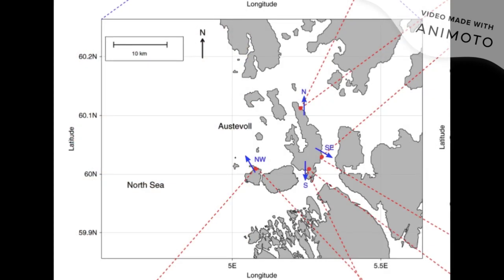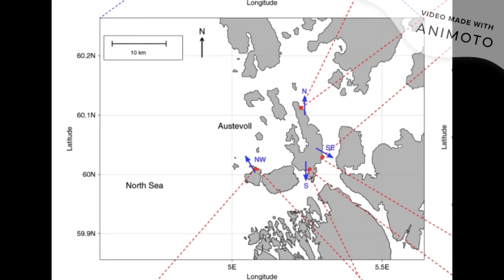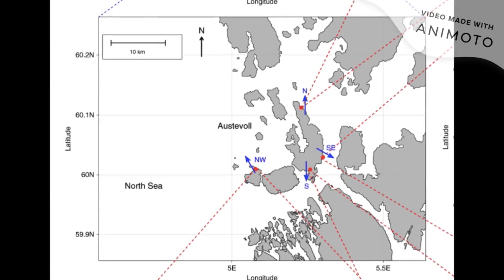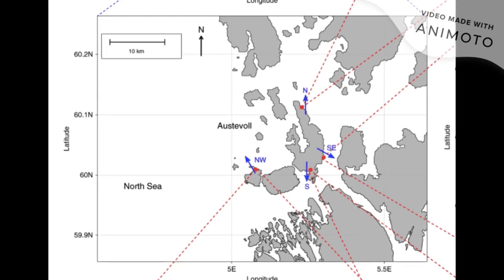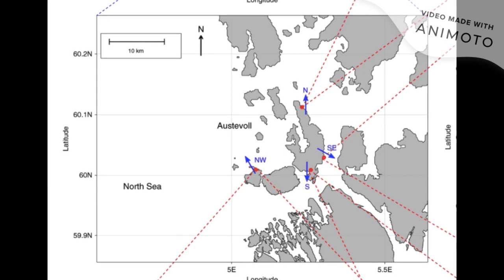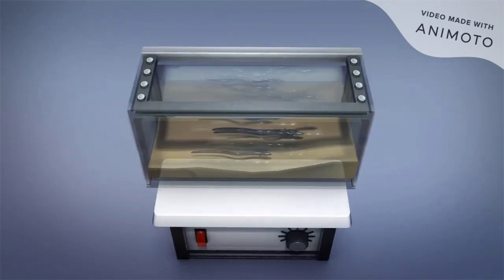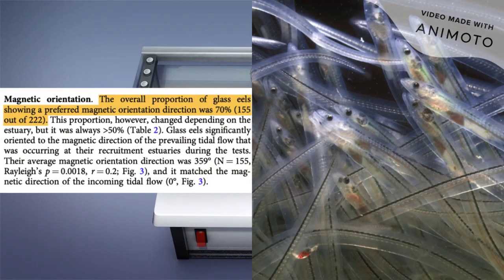To test this hypothesis, researchers collected 222 glass eels from four different estuaries in Norway. These four estuaries are shown as red dots on the map, and the direction of water flow at each estuary is also labeled. These estuaries were selected specifically for their differing cardinal directions of water flow. Each glass eel was introduced to one of four magnetic directions using an electric coil system, and the direction that the eels swam with the magnetic stimulus was recorded with respect to the current tidal direction of each eel's recruitment estuary.